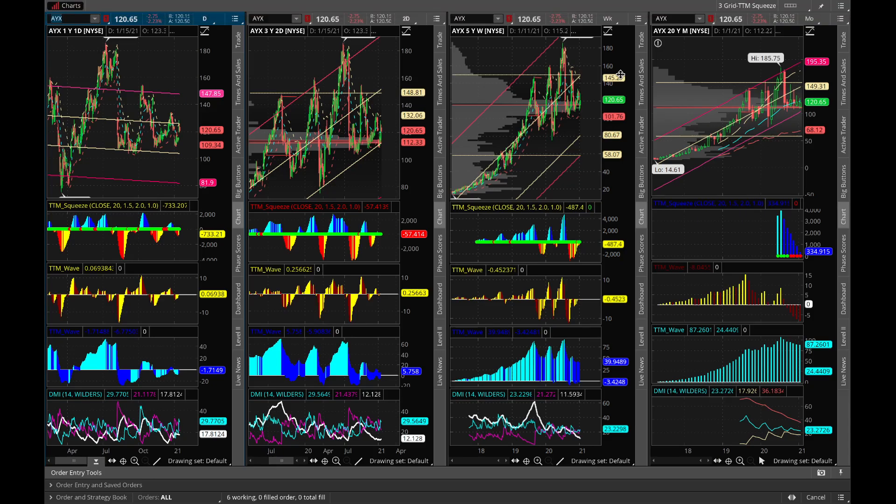Hi folks, this is Raj Sastri from Raj Option Trading. Today we will talk about our trade preparation for next week, the week starting on the 19th of January. The first stock is AYX, Alteryx.